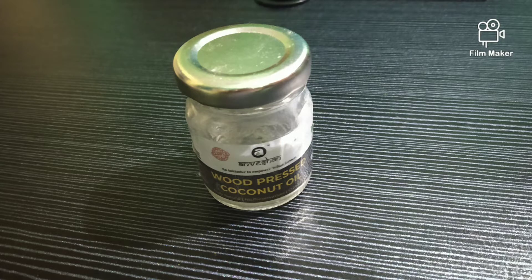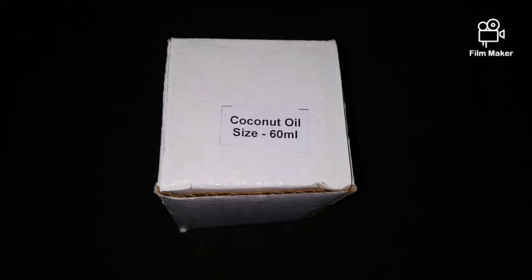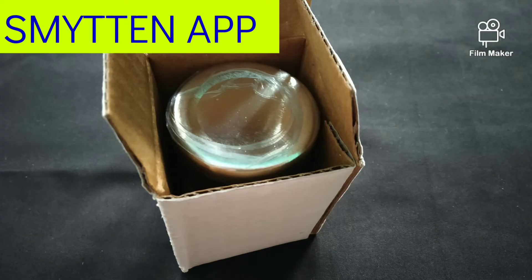Guys, welcome back. So in this video, I am going to talk about Wood Pressed Coconut Oil, which is the Unvishan brand. I have brought a trial pack — this coconut oil is 60 ml. And I have bought it from the Smitten App.